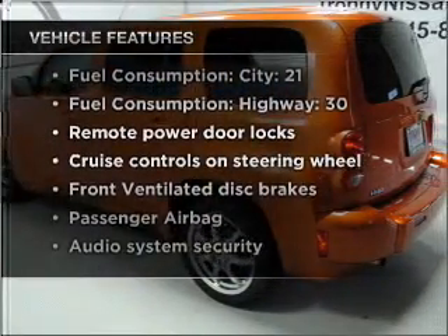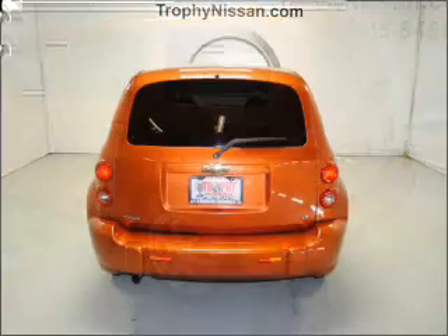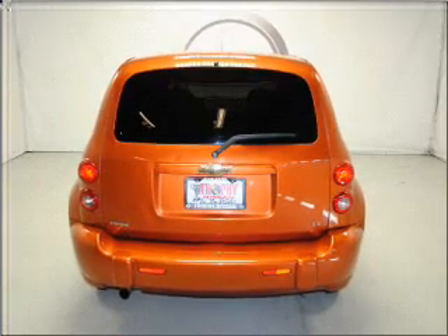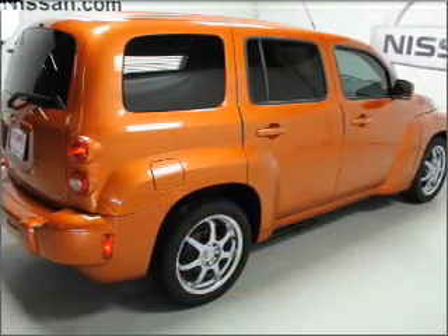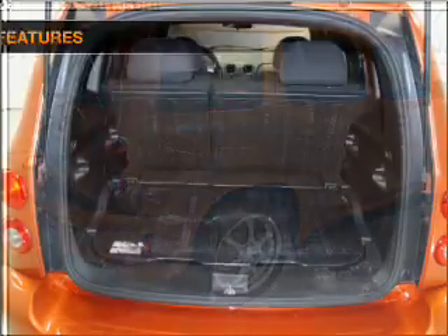Air conditioning, power door locks, power windows, power steering, cruise control, power mirrors, an alarm system, an AM/FM stereo with a CD player, an adjustable tilt steering wheel, and for your peace of mind,